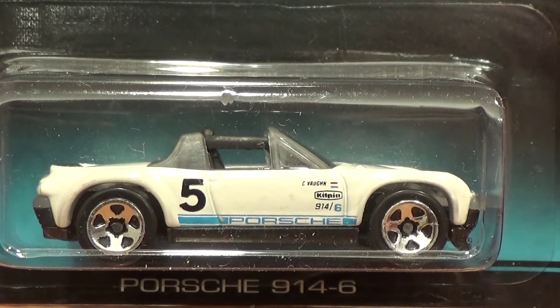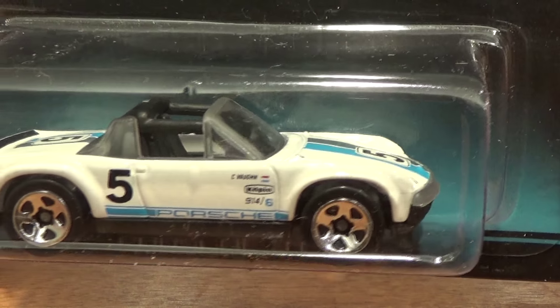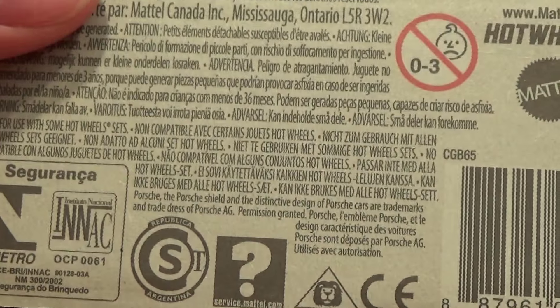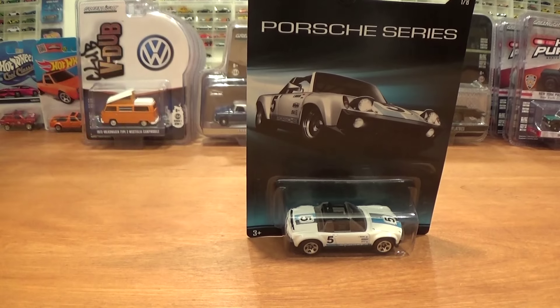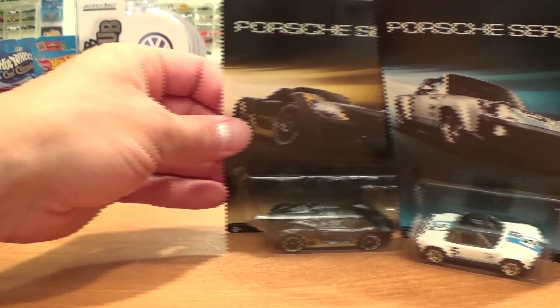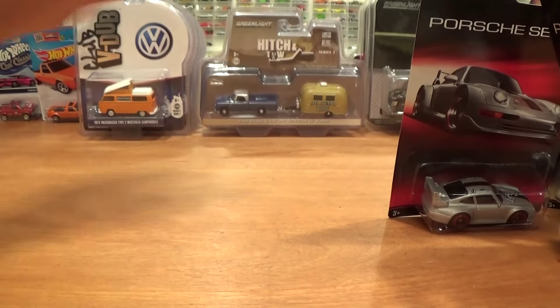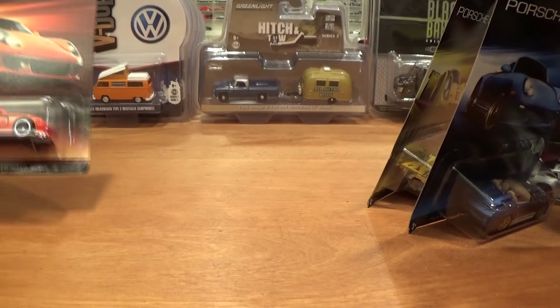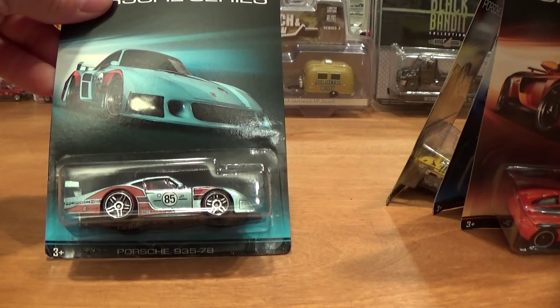While we are talking about Porsches, let's look at these brand new 2015 released Hot Wheels Porsche series — an 8-car series. You have got the Porsche Boxster, the Porsche 959, the Porsche 993, the Porsche 917K, the Porsche Boxster Spyder, the Porsche Carrera GT, and the Porsche 935 from 1978. Each card looks a little different depending on the car, and the card art is very fitting — I love it.